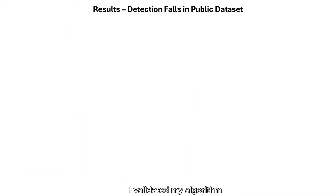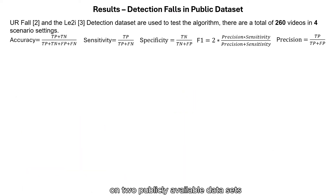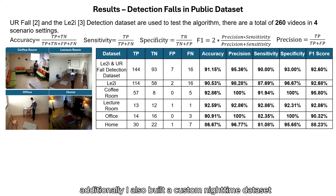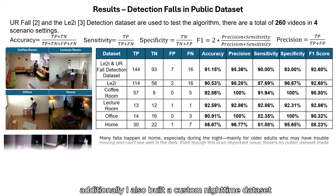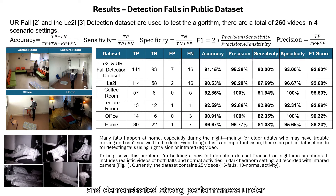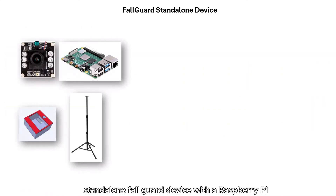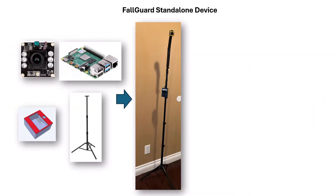The algorithm then analyzes the maximum vertical velocity during a rollback window to confirm the fall. I validated my algorithm on two publicly available datasets comprising 260 videos that simulated various real-life home scenarios. The algorithm achieved high accuracy, sensitivity, and precision rates. Additionally, I built a custom nighttime dataset and demonstrated strong performance under low-light conditions.